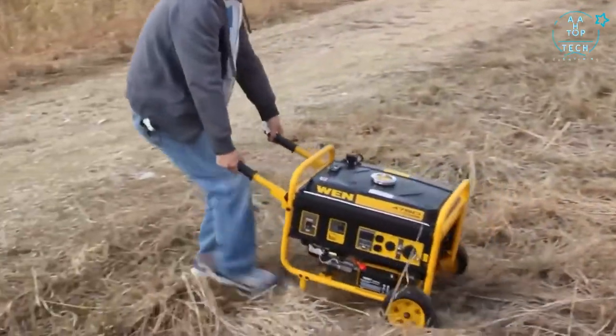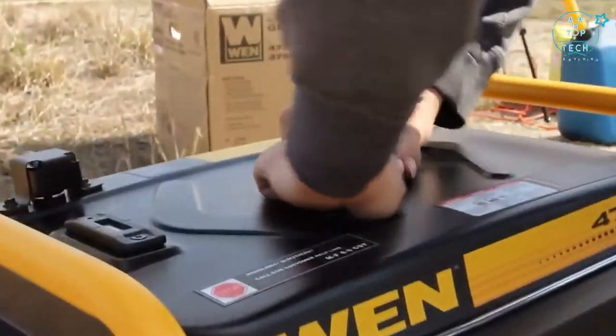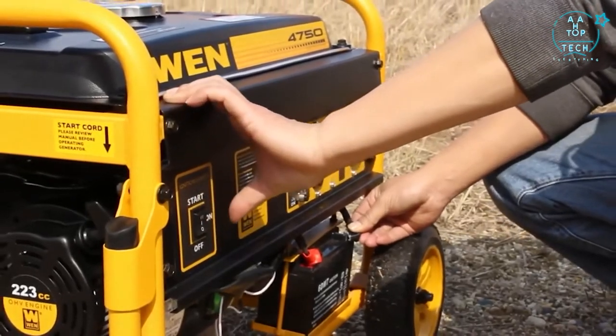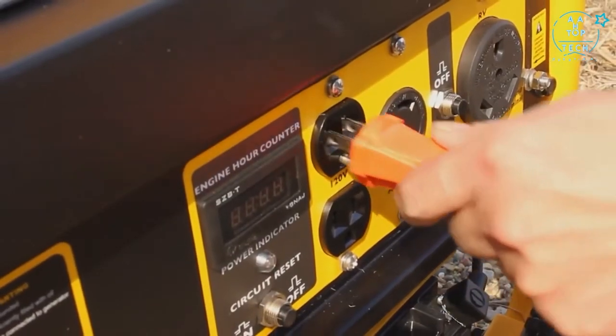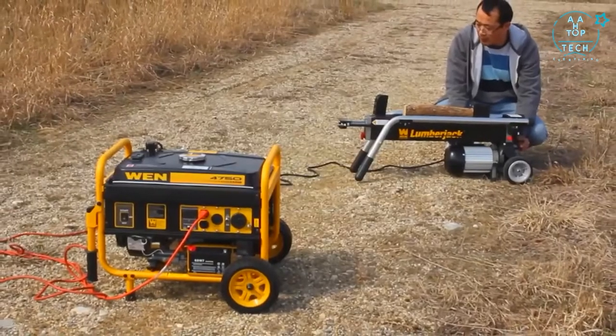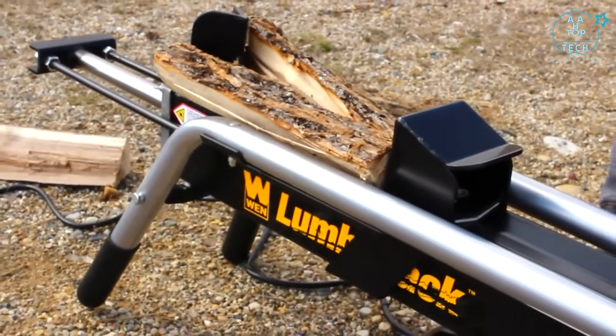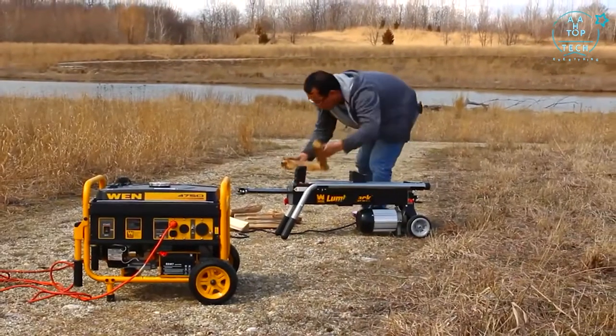Just add in 4 gallons of gasoline for up to 11 hours of half load operation. The keyless electric start lets you turn on your generator at the push of a switch with a pulse start backup. Watch as we run this 15-amp electric log splitter using nothing but the power of a Wim generator.